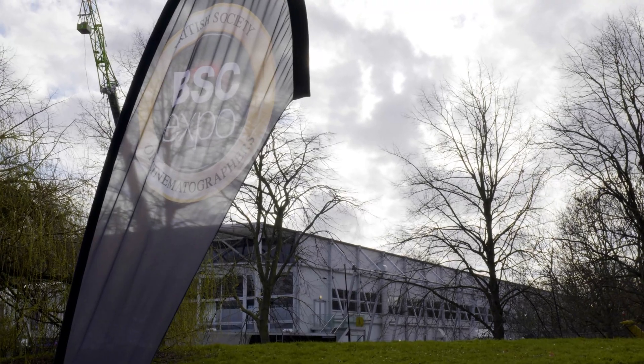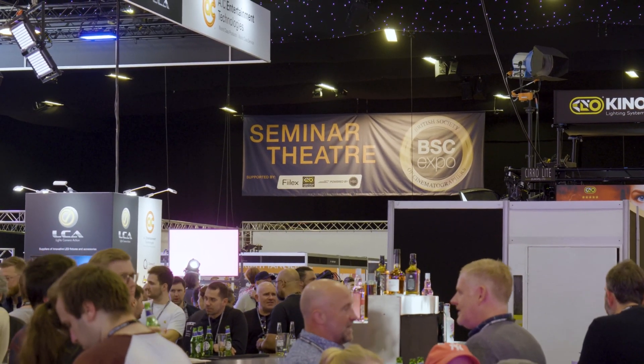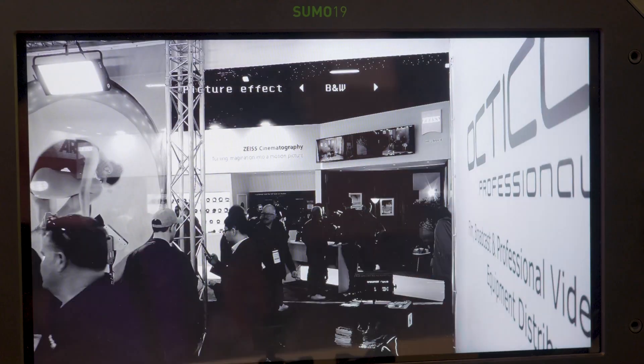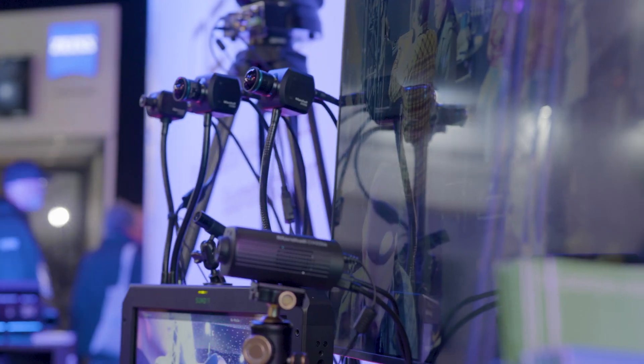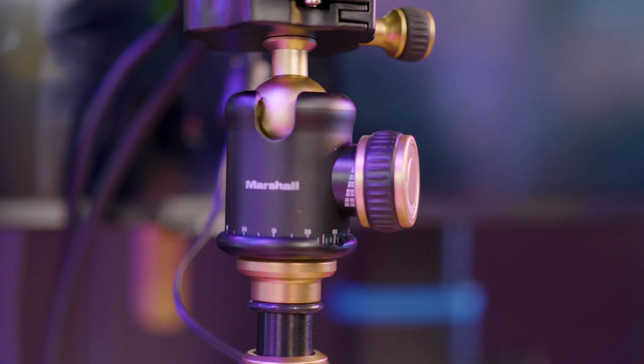Marshall Electronics is continuing to innovate. We're always working on adding more control of our cameras. For instance, on our POV cameras, we just added color matrix and black balance. These things to remotely adjust and fine tune are very, very advantageous to our customers.